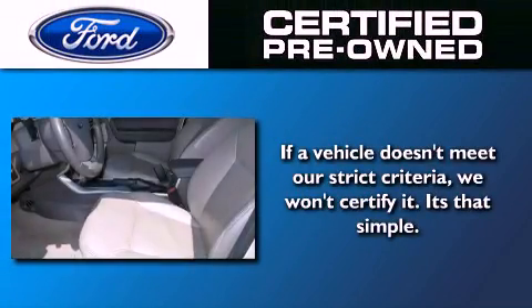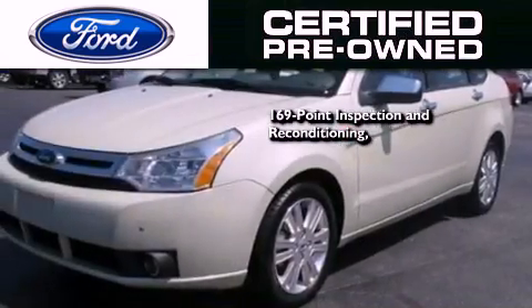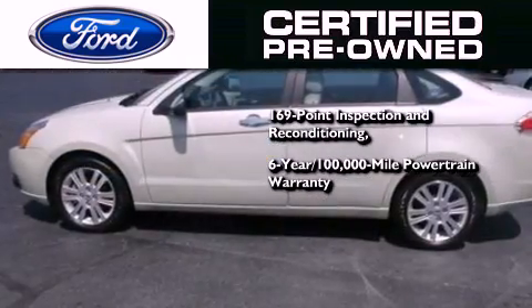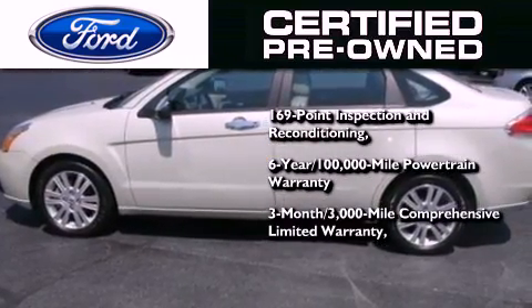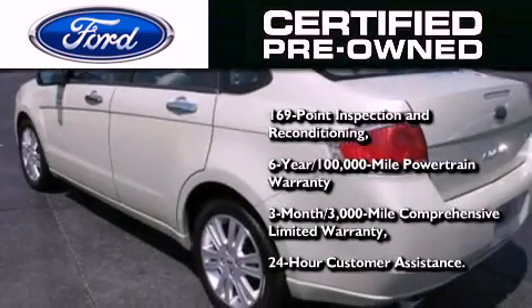The Ford pre-owned certification includes a 169-point inspection and reconditioning process, a six-year, 100,000-mile powertrain limited warranty, and a three-month, 3,000-mile comprehensive limited warranty, plus Ford Motor Company's 24-hour roadside assistance program.